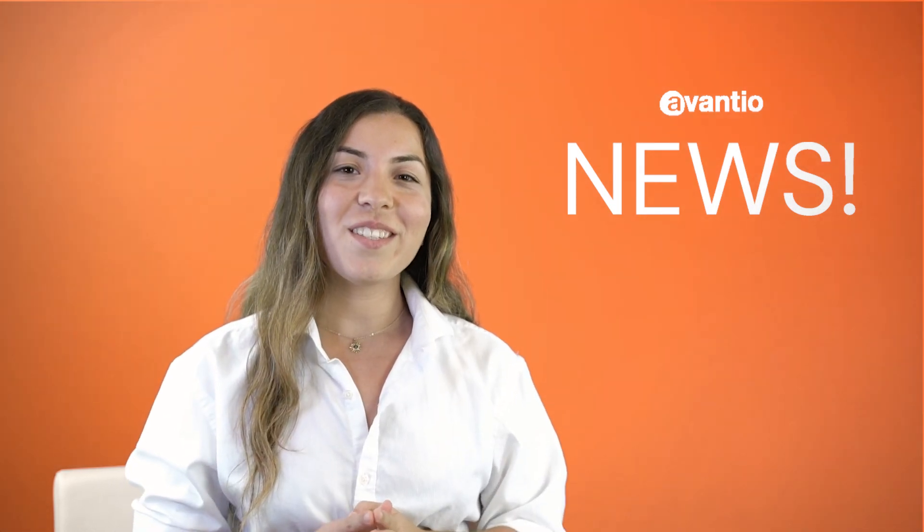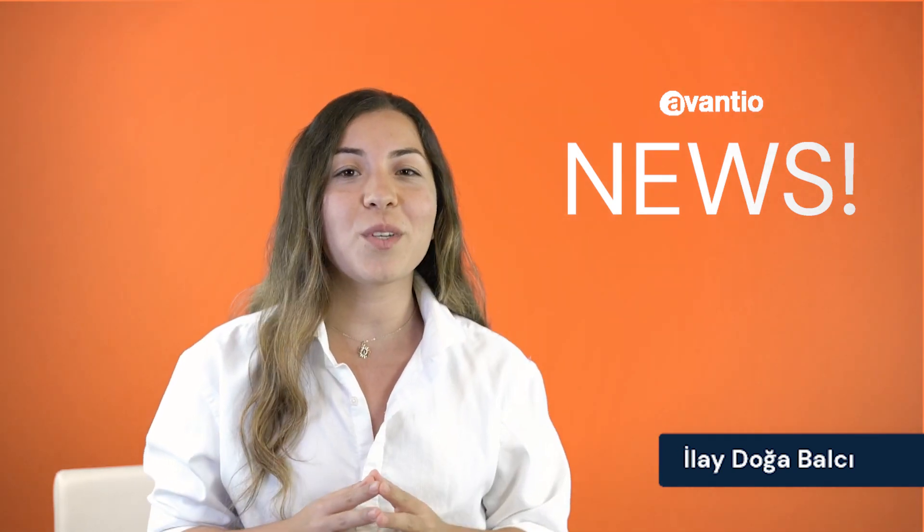Hello and welcome to this month's Avantia News! We know that you're in the middle of peak season, so here is a review of the most important developments made in these first six months of 2022 to ensure your continued success with your vacation rental software. Let's begin!